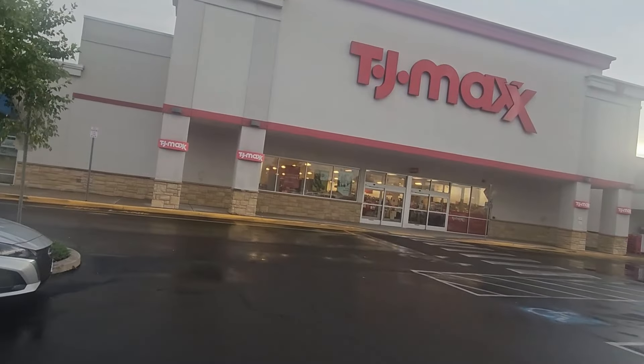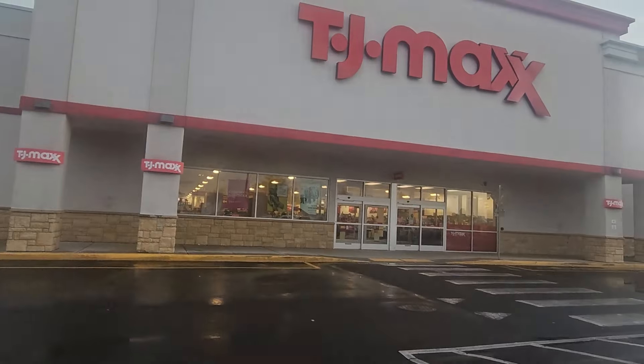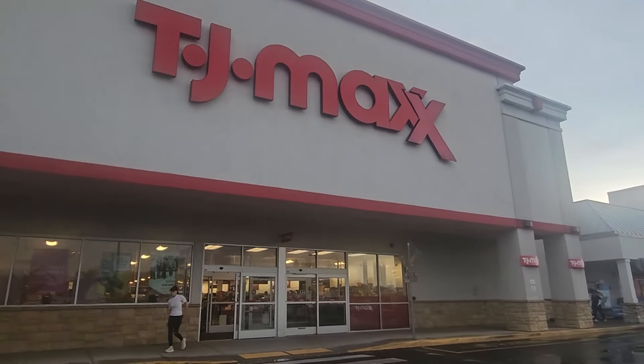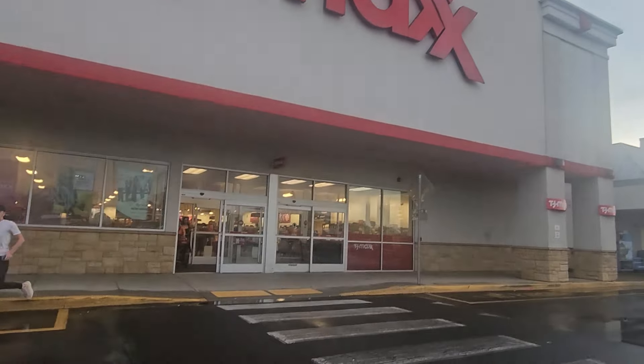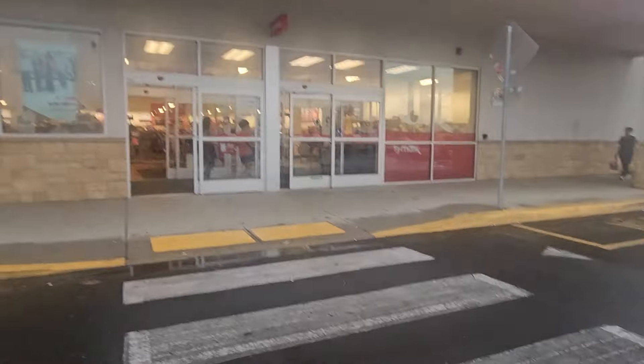Let's go to TJ Maxx and see what we find. Hopefully I don't have to scratch this video because I'm not finding anything really, really good — but let's go!